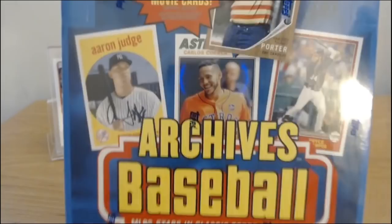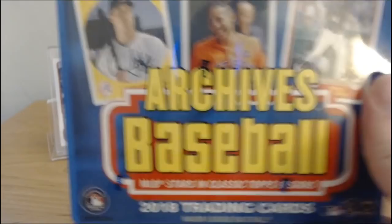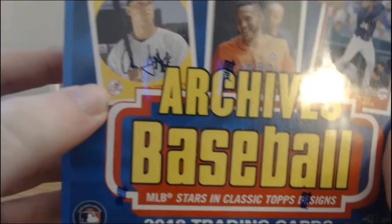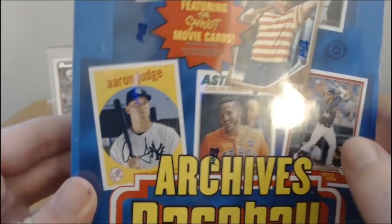They had this Archives Baseball. You get two autographs per box. As you can see on this, it's like an old school Topps design with current players. So that's pretty cool — you get like Harper here with the old 90s one, some older 70s ones, 60s cards, the 80s with a Sandlot theme. Two autographs in this box. It was $100 at my LCS.